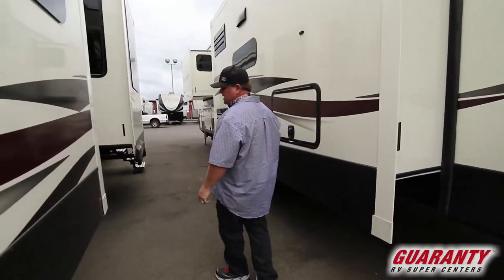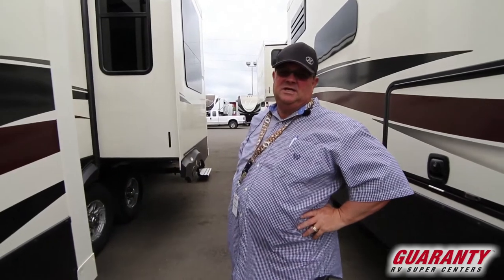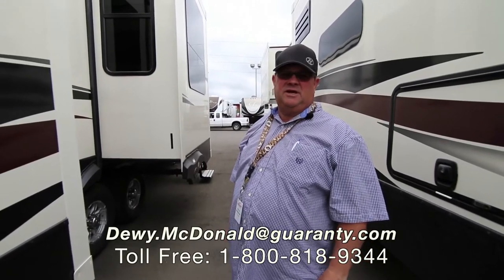So if you're looking for a big nice fifth wheel — or we sell campers, toy haulers, motor homes, trailers, you name it — come see me, Dewey McDonald at Guaranty RV.